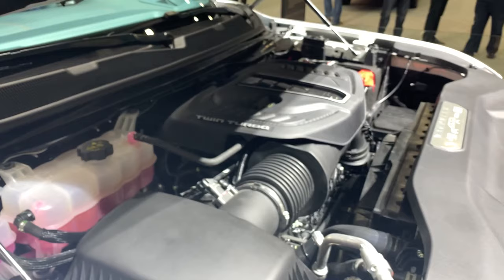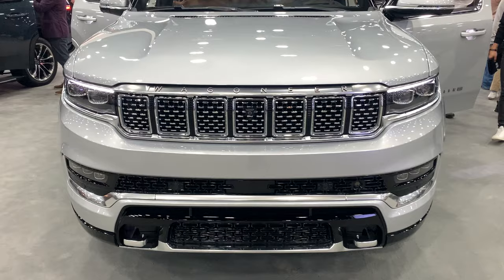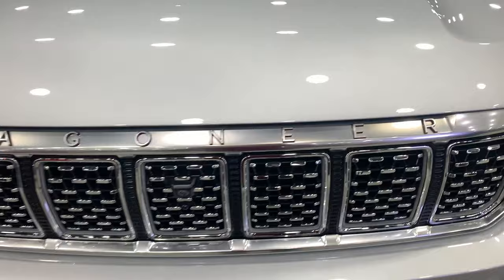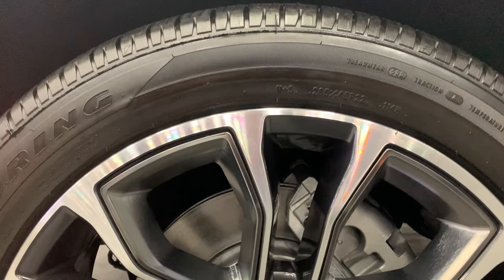The 2023 Grand Wagoneer Series 3 also made an appearance — this is one trim level above the Obsidian, starting at $107,995. This has more of a chromed-out look instead of the black. The biggest reason for the price jump is the absolutely stunning interior, with premium quilted Palermo leather trim seats with massage, this one finished in Tupelo. Compared to that last interior, this almost feels like a different vehicle entirely.